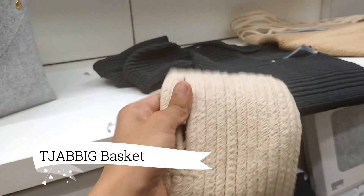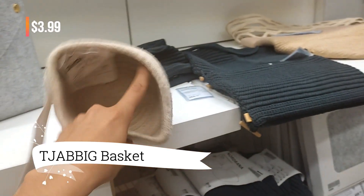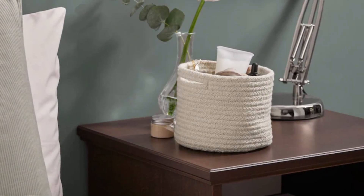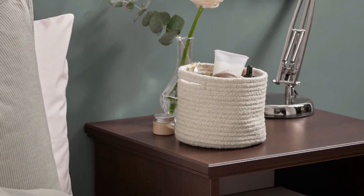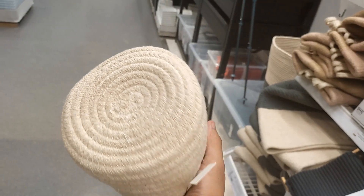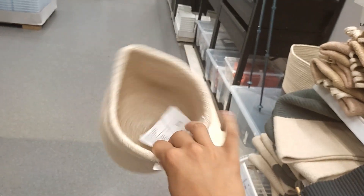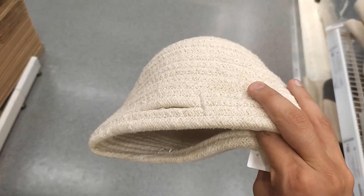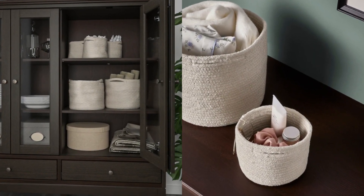Next up is the Jabik Basket, priced at $3.99. This basket offers a touch of rustic charm with its beautifully braided threads of unbleached cotton. Its slightly smaller size adds versatility to your storage needs, making it a practical choice for various items. The soft and natural look adds a delightful aesthetic to any space, making it a timeless addition to your home.